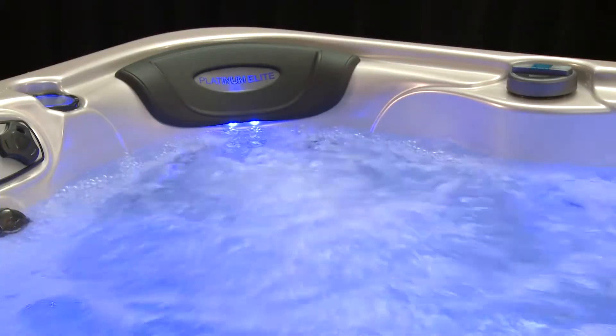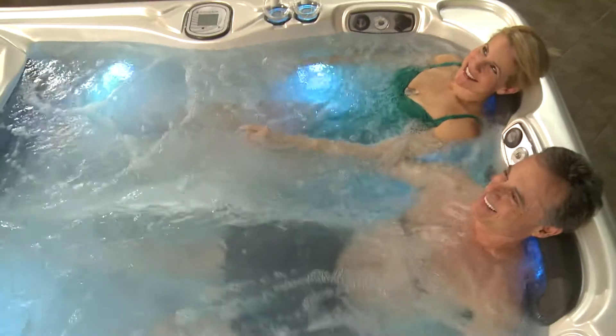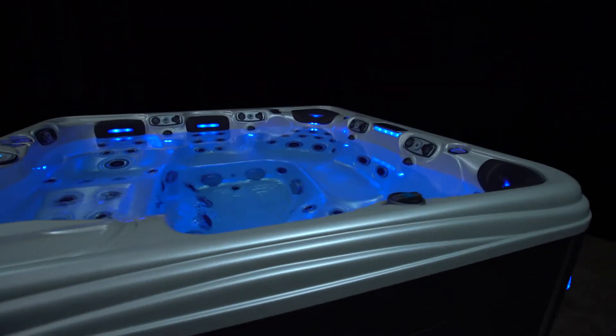We set out to create a different kind of spa — a luxury spa designed and engineered to give our customers a truly remarkable experience. We wanted it to be breathtaking in design, so your eyes will love it as much as your muscles and joints. Unparalleled in performance, all its power comes to you with high energy efficiency.